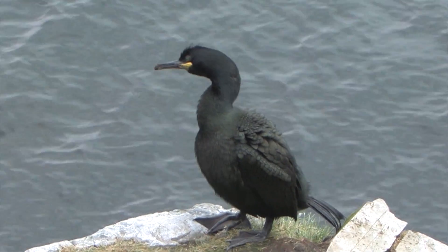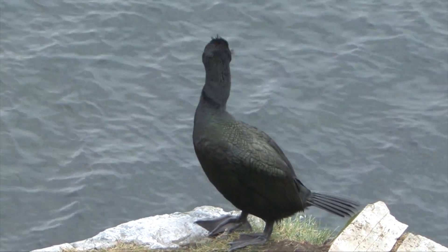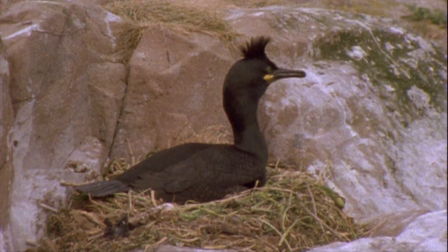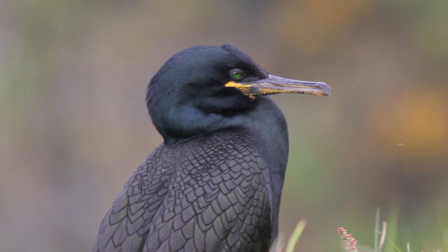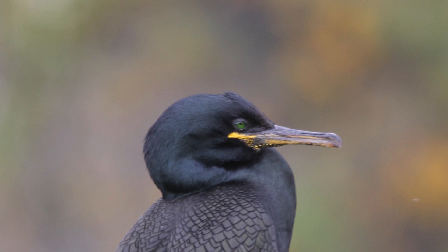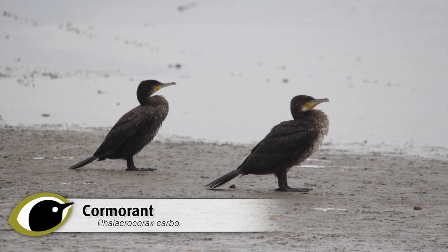When seen well, the black plumage has a distinct green sheen. During the breeding season, the peaked forehead is decorated with a jaunty tufted crest, although this is only present for a short period. The gape is yellow, but the amazing emerald eye is clearly situated within the feathered part of the face — completely different to a Cormorant. Adult Shags, throughout the year, remain dark, with no white feathering.